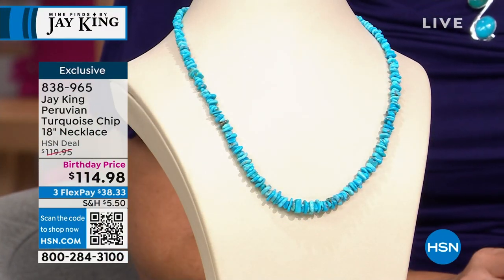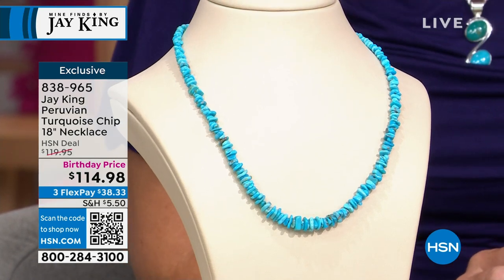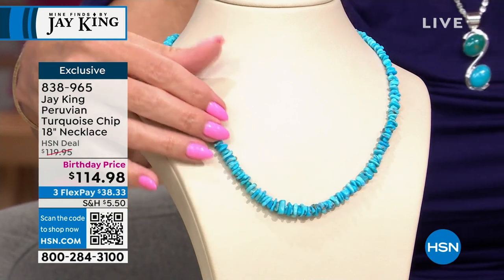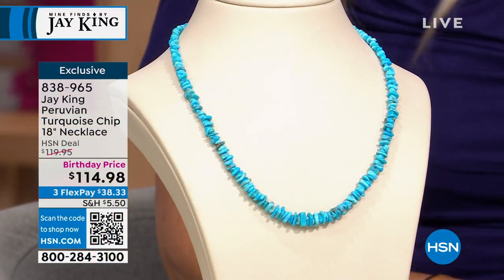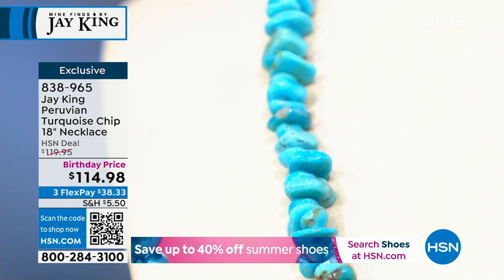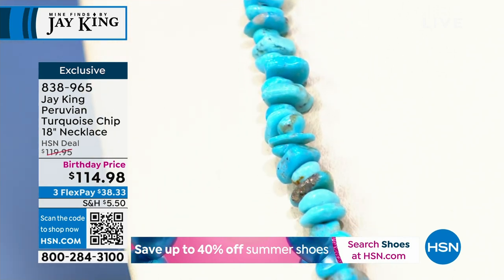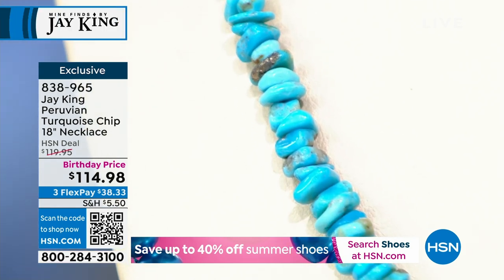We're going to dive into the Pahoo Turquoise chip 18-inch necklace — $38.33. This is a big deal. This is a brand new turquoise that we got. We're not getting a lot of new turquoises, and we specialize in turquoise. Let me tell you what makes this so unique and different. This is the one and only turquoise — you don't even find turquoise on every continent. Everything that needs to happen for turquoise to form is that rare, that difficult.